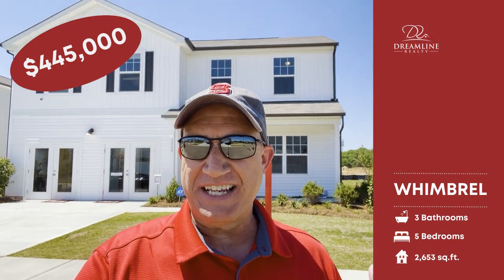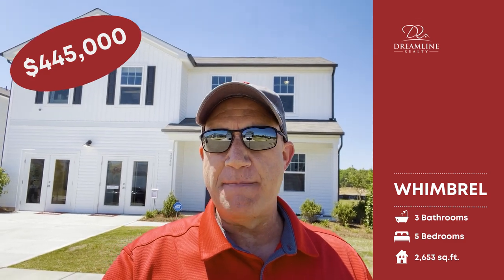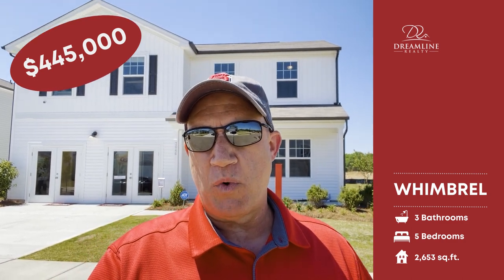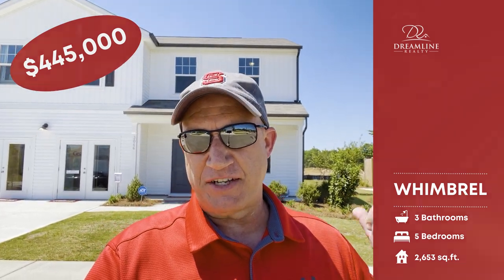Let's go inside this Wimbrell and take a look at this model home. It's a five-bedroom home. We've got a bedroom on the main level along with a full bath. It's got a really cool upstairs layout with a loft and four other bedrooms. We're at 2,700 square feet. This one's priced at $445,000 right now.